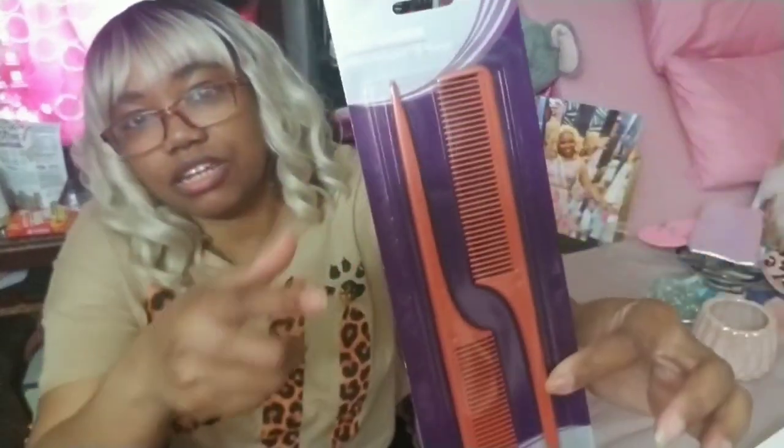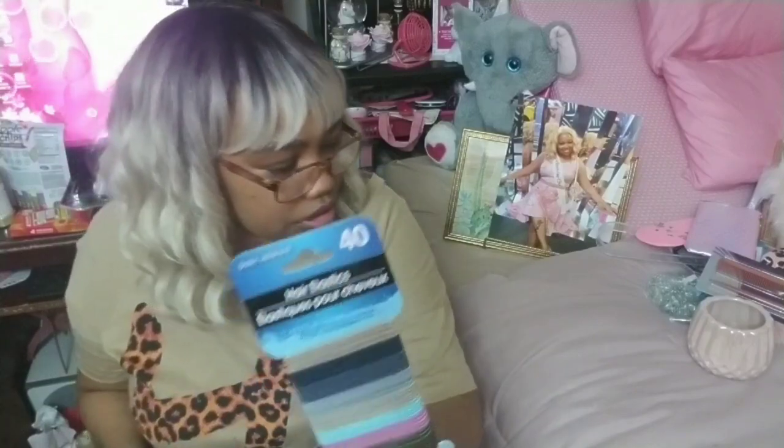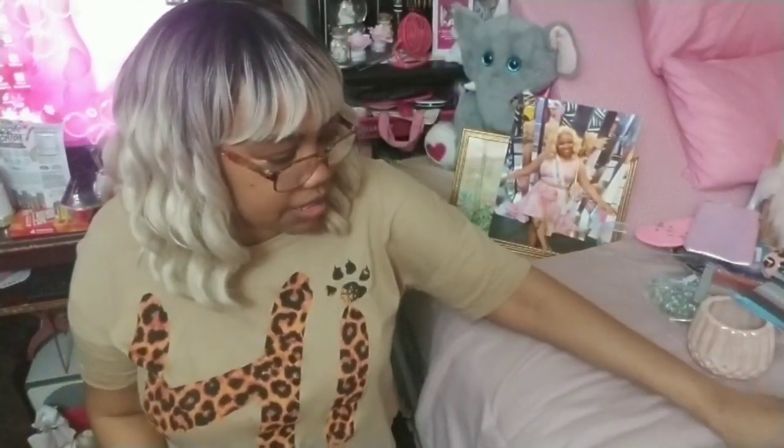Another hair product is this tail comb — skinny combs with a little skinny end. This is just for my wigs specifically. I need a skinny comb for brushing the bangs down. Also, 40 hair elastics in multiple colors — good to have because I'm always losing hair elastics.